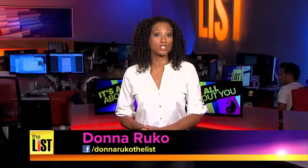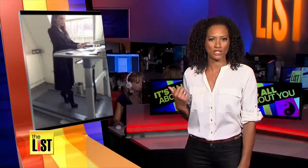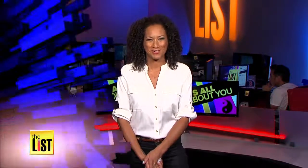If it's the clock that's keeping you from the gym, check this out. Victoria Beckham, aka Posh Spice, using a treadmill at her desk. And we have more ways to deskercise on It's All About You.